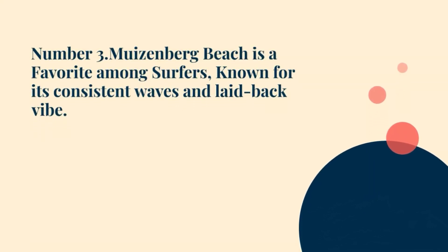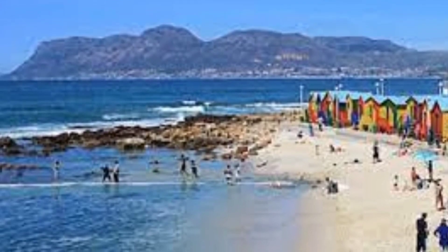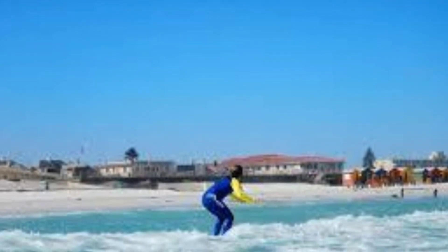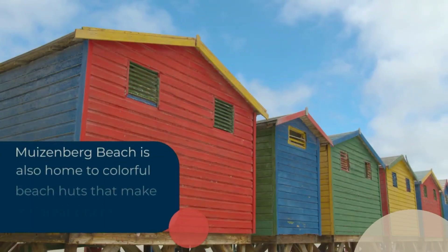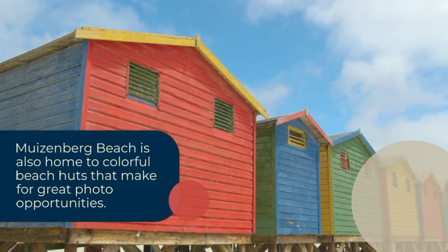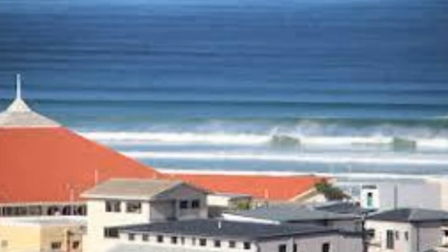Number 3: Moisenberg Beach is a favorite among surfers, known for its consistent waves and laid-back vibe. It's located on the False Bay side of Cape Town and is perfect for beginners and experienced surfers alike. Moisenberg Beach is also home to colorful beach huts that make for great photo opportunities. For lodging, Blue Bottle Guesthouse is a charming bed and breakfast located just a few minutes walk from Moisenberg Beach, offering comfortable accommodations, a garden, and a terrace.